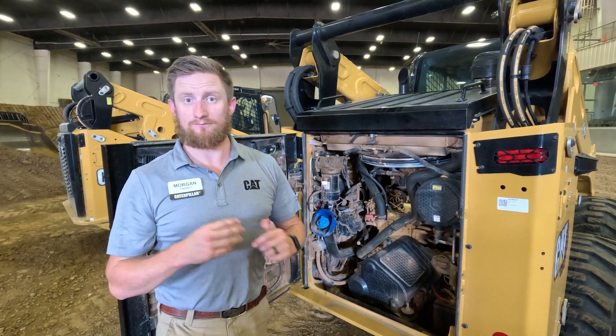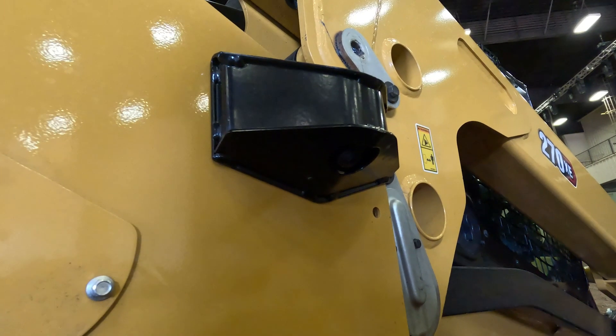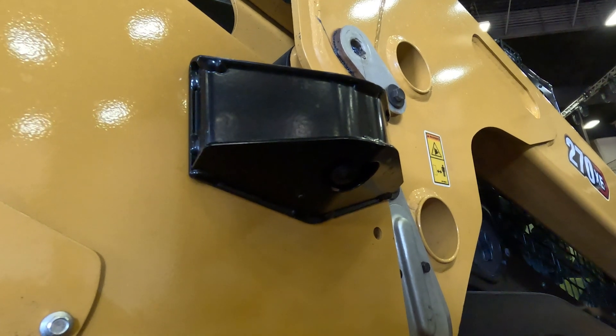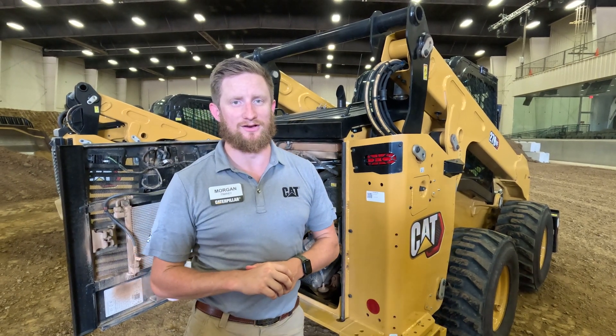Speaking of visibility, this machine is equipped with our new side view cameras which look down and beside the machine. So with a skid steer loader — if you're in a parking lot trying to move snow around parked cars — you'll be able to see the corners of your machine and save some money by not damaging other people's property.